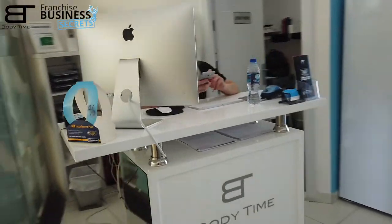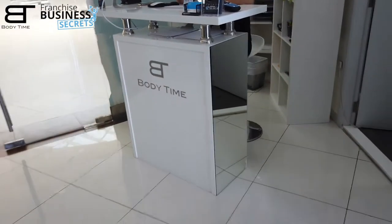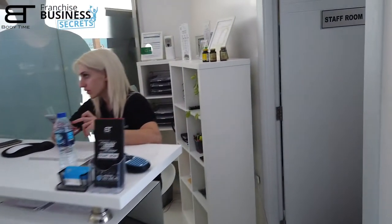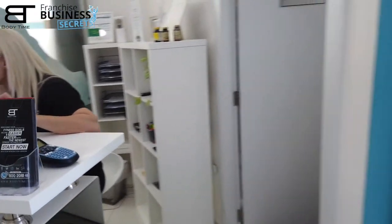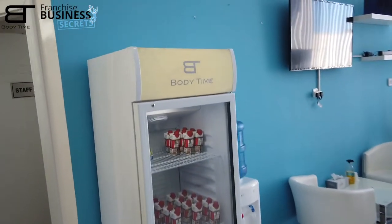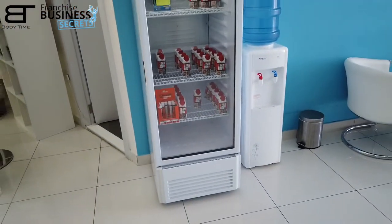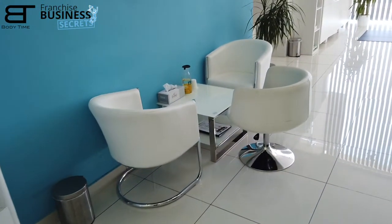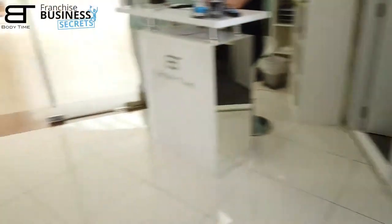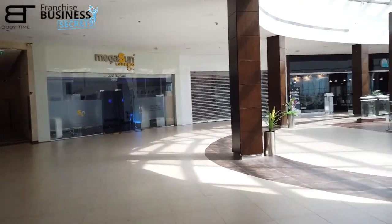Here we have a reception, always looking the same as per our standards. Some shelves behind to organize everything, our fridge labeled Body Time for the supplements, and a small sitting area. Also the water dispenser.